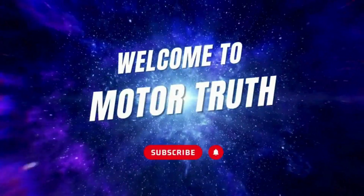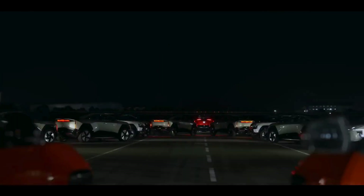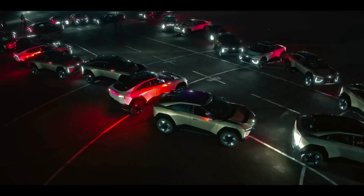Hello Friends! Welcome to Motor Truth. The Mahindra B6E — a game changer in performance, range, and sustainability.